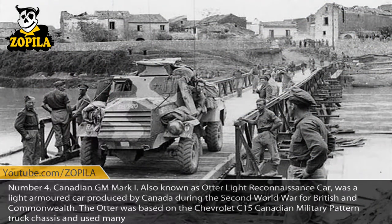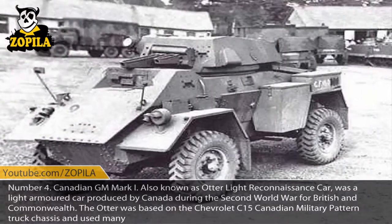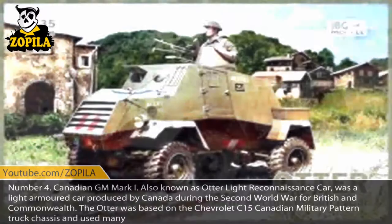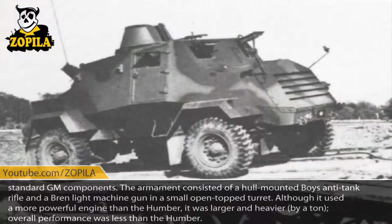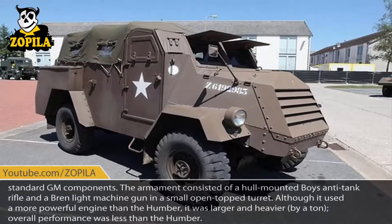Number 4: Canadian GM Mark I, also known as the Otter Light Reconnaissance Car, was a light armored car produced by Canada during the Second World War for British and Commonwealth forces. The Otter was based on the Chevrolet C15 Canadian military pattern truck chassis and used many standard GM components. The armament consisted of a hull-mounted Boys anti-tank rifle and a Bren light machine gun in a small open-top turret. Although it used a more powerful engine than the Humber, it was larger and heavier by a tonne, and overall performance was less than the Humber.